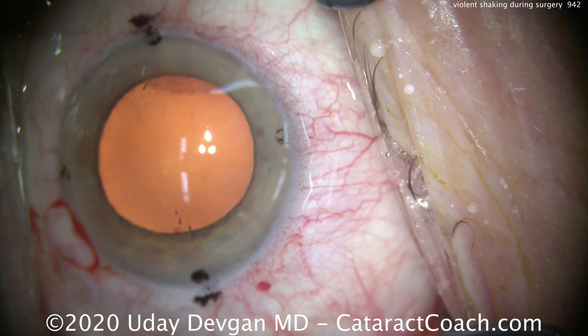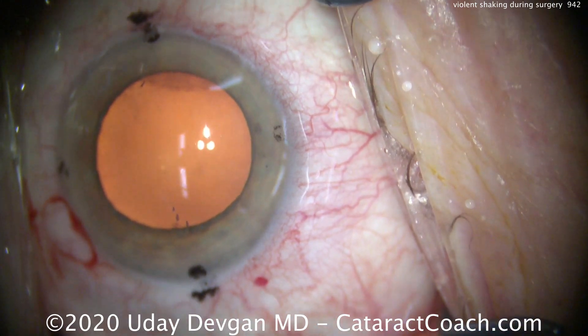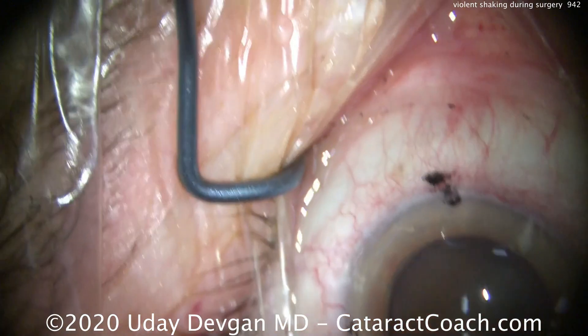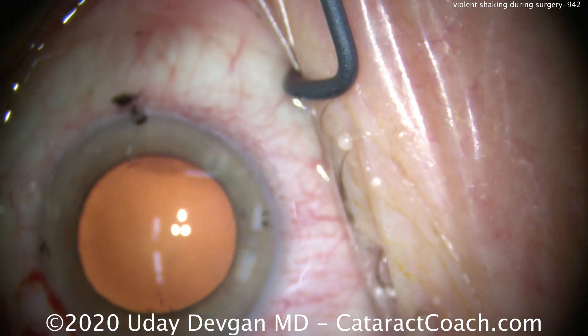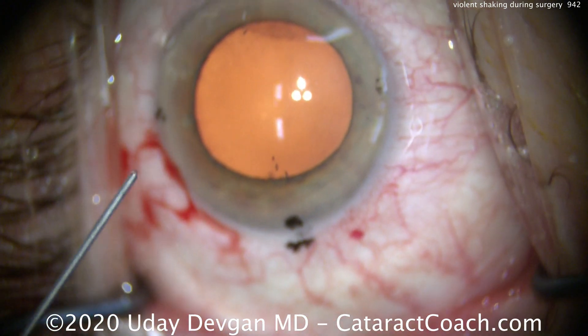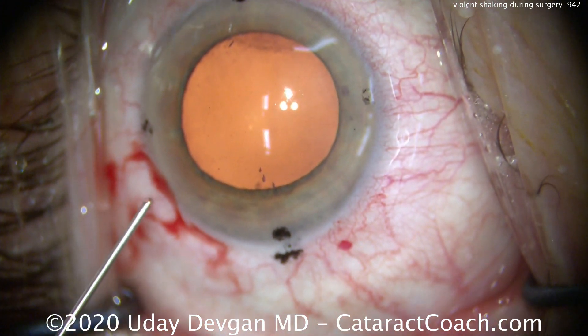But as you can tell, it's just not working. So what can we do to finish this case? I wanted to show you the whole case start to finish in real time. We're just going to do each step between the shakes. Let me show you what I mean.